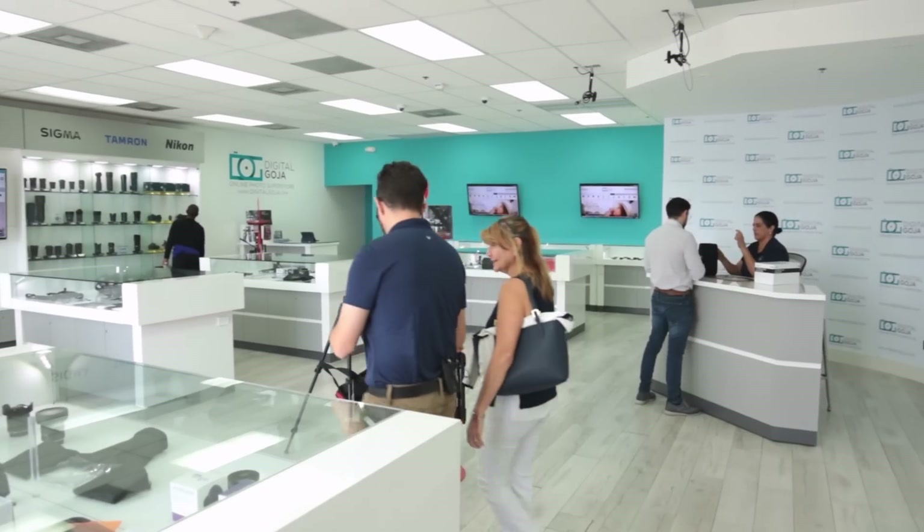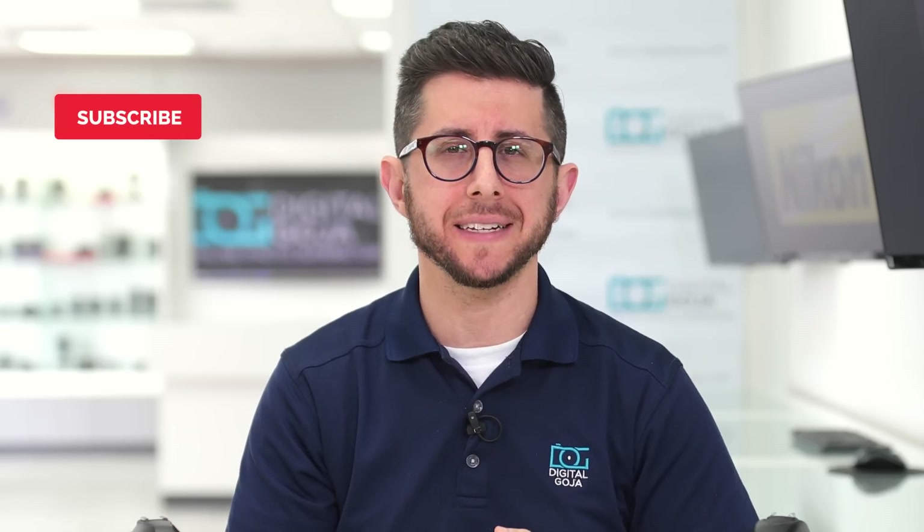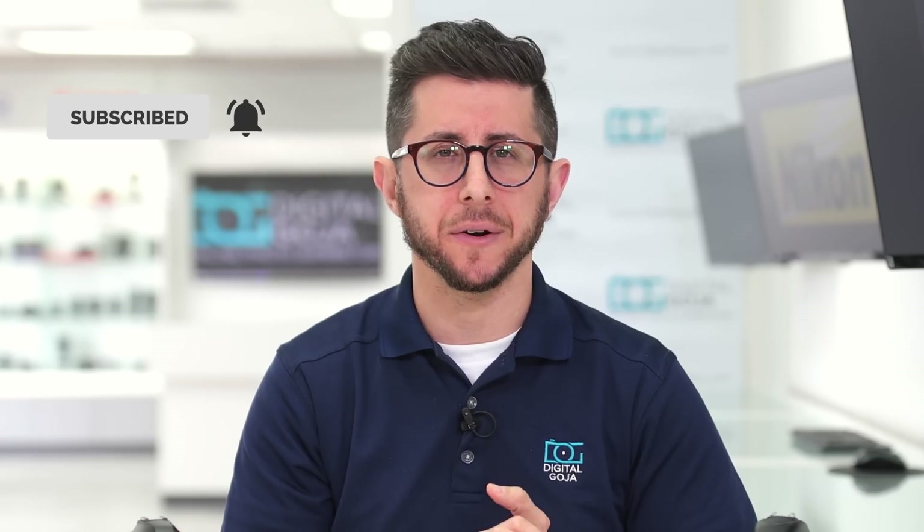Before we get into it, remember come visit us here at the DigitalGorgeous showroom in Miami. And don't forget, we publish new content weekly, so subscribe to our channel and tap the bell icon to get notified about our latest videos.